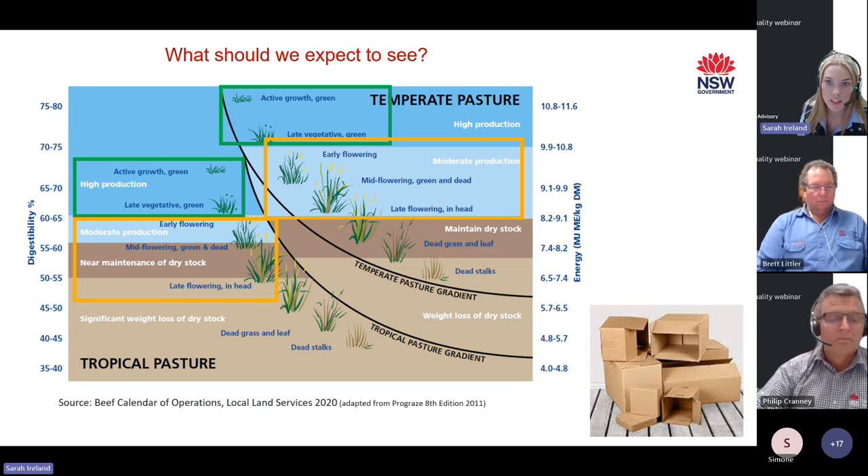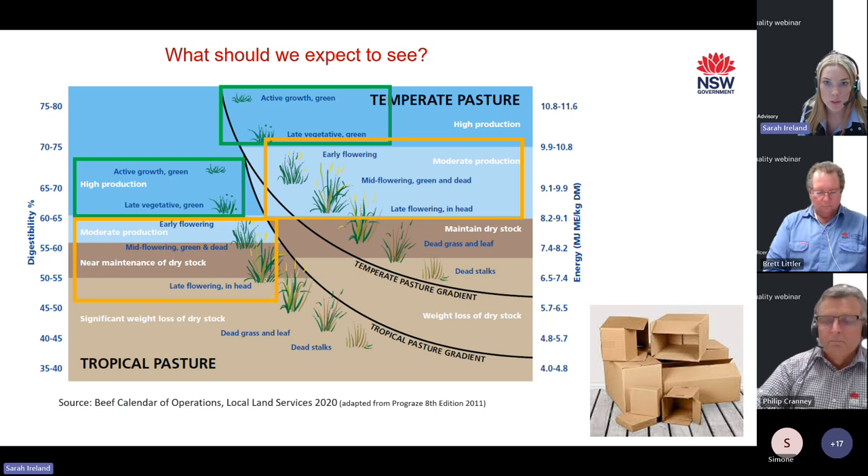During spring, longer daylight hours, warmer soil temperatures, and higher rainfall conditions cause more rapid pasture growth, resulting in pastures moving through the growth stages at a faster rate. It's important to note that the pastures we sampled vary in their growth stage, ranging from active growth all the way up into late flowering. We can expect temperate pastures ranging in digestibility from 55 to 80%, and tropical pastures ranging from 45 to 75% digestible, depending on the stage of growth. As a reference point, cardboard is about 45% digestible.